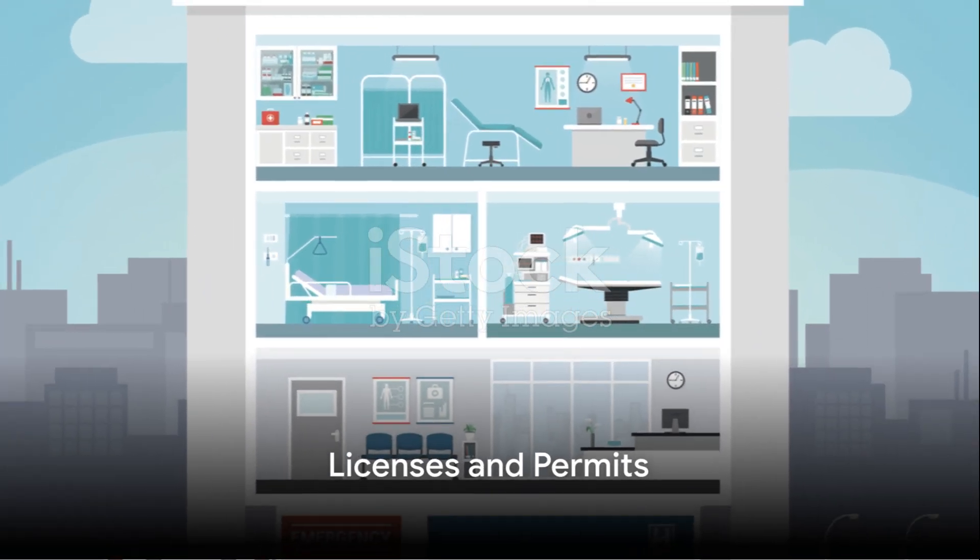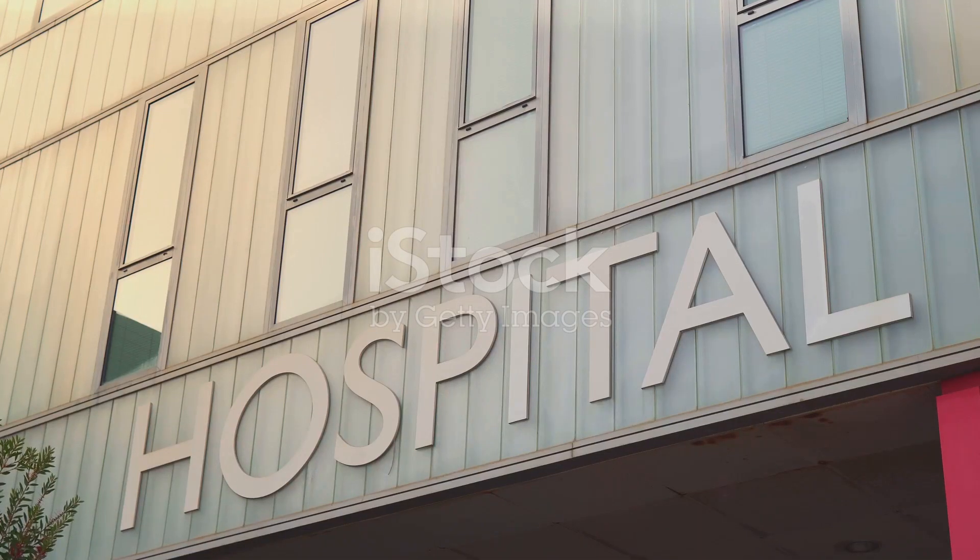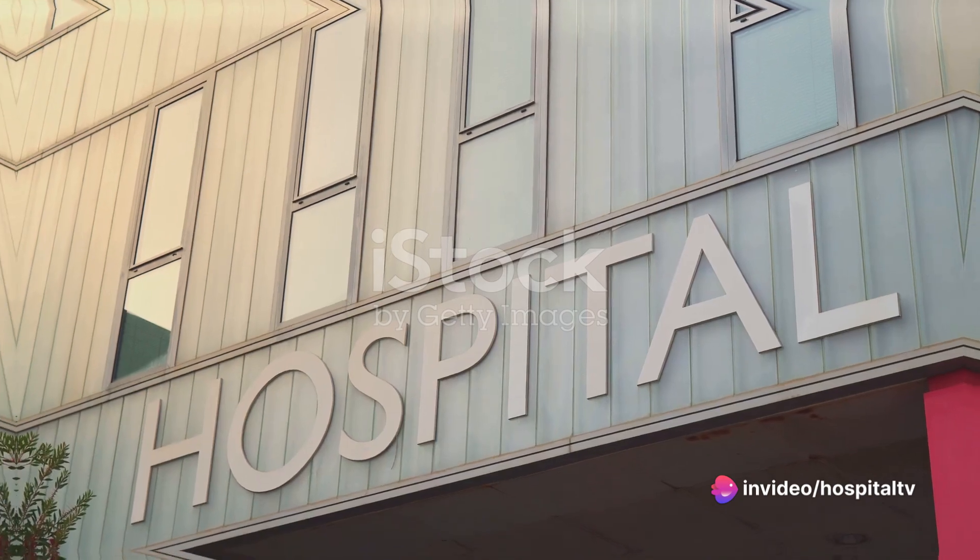Once the location has been secured, the next step is to obtain the necessary licenses and permits. This may include a hospital license, a pharmacy license, and a license to operate a nursing home.